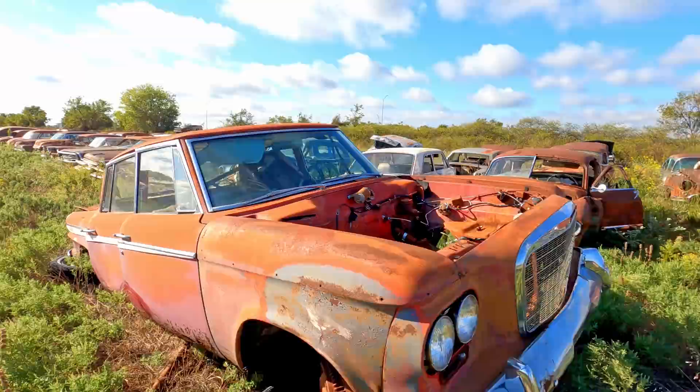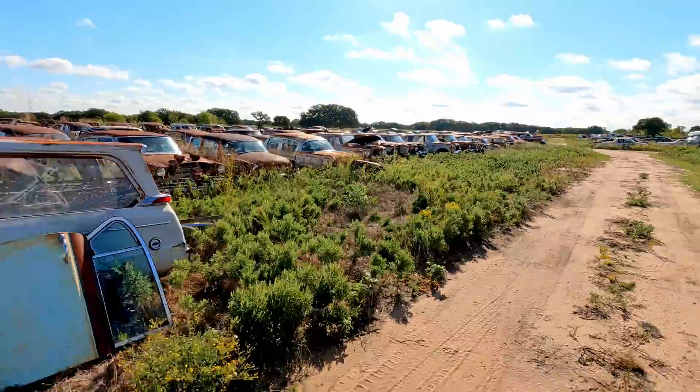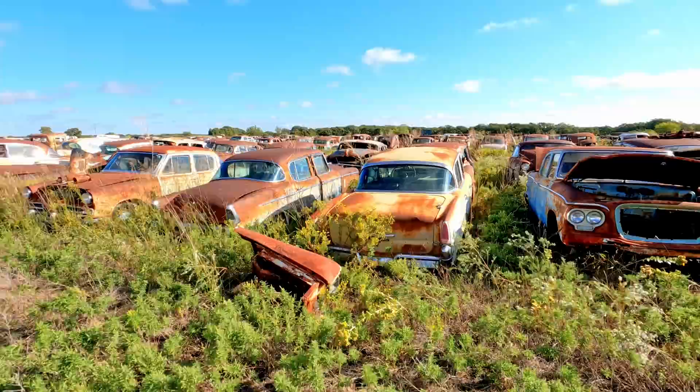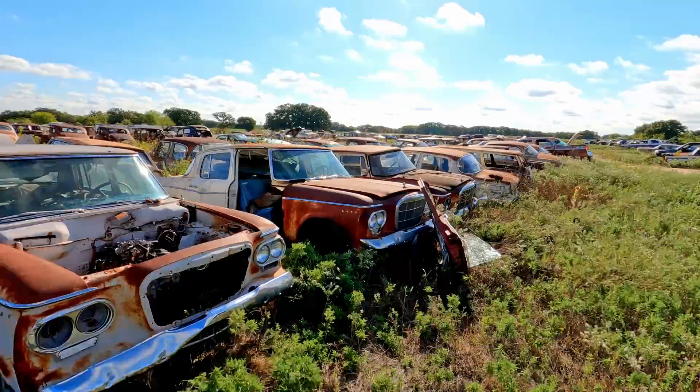Kaisers, Hudsons, more Buicks, Studebakers — you name it, they've probably got it. Definitely check them out if you're needing vintage parts. I have people email me all the time wanting parts, but I just don't have a whole lot of time to pull parts. So if you need parts, this would be somebody to contact. It's Brown Auto Salvage — you can look them up online. I'm not going to give their phone number out just because if they change it, this video will be out there for a long time and people will be calling the wrong number. If you look it up, it should be the accurate and real-time phone number.